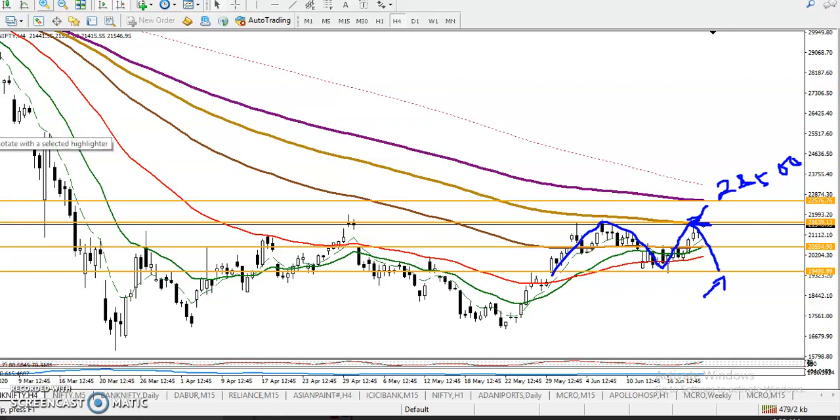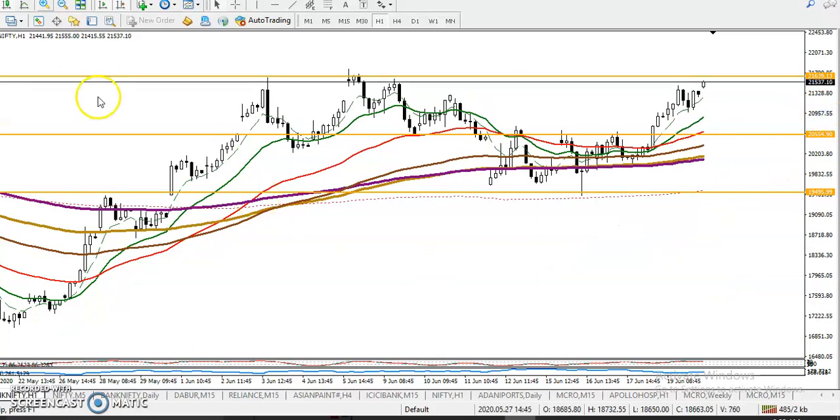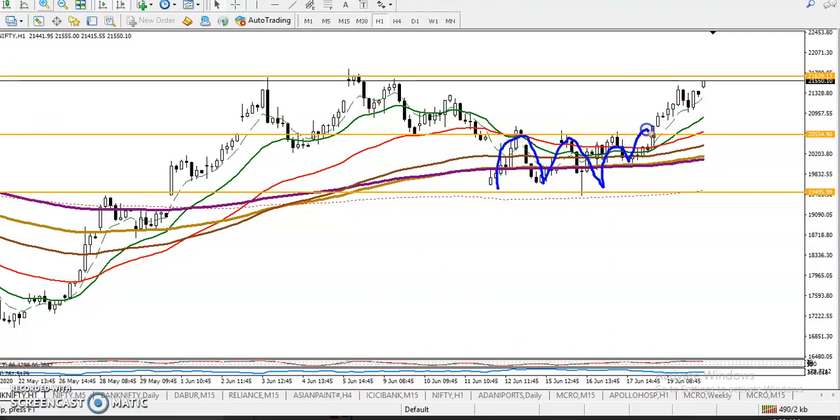Let's check the H1 chart. Previously, we have seen price was running in a range, and it finally broke this line. You can see price hit that level.